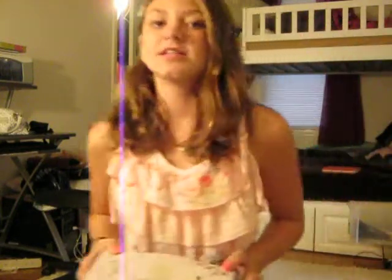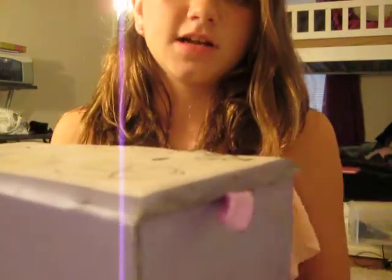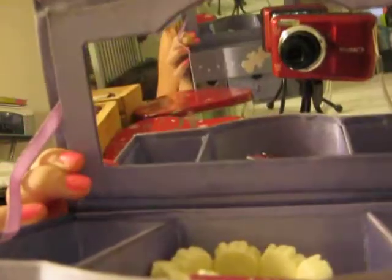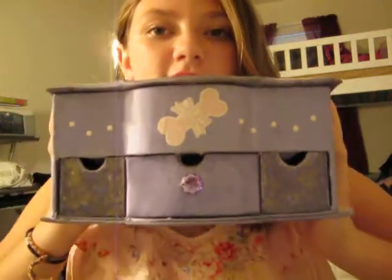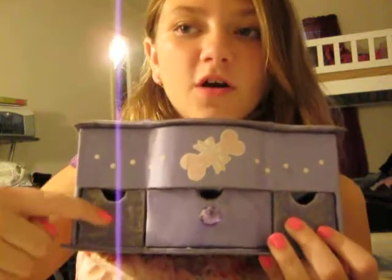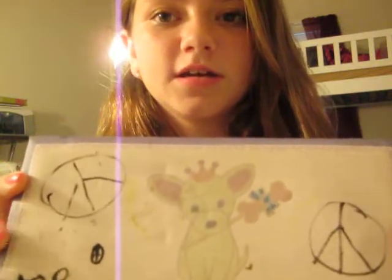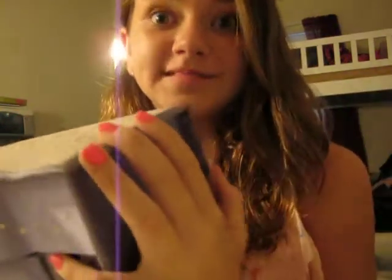Hey guys, so today I'm going to do a video on what my jewelry is. First of all, I need my jewelry box over here. This is a really old jewelry box — just about 40 years old, I'd say. As you can see, these drawers have ripped off and it's breaking. The top is so cute. I wrote something really stupid on it, like 'top secret,' but it has a puppy on it.